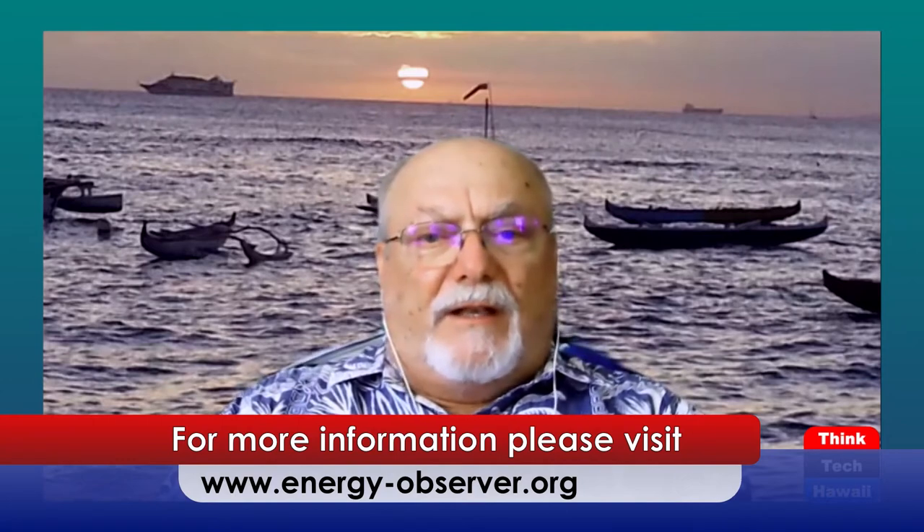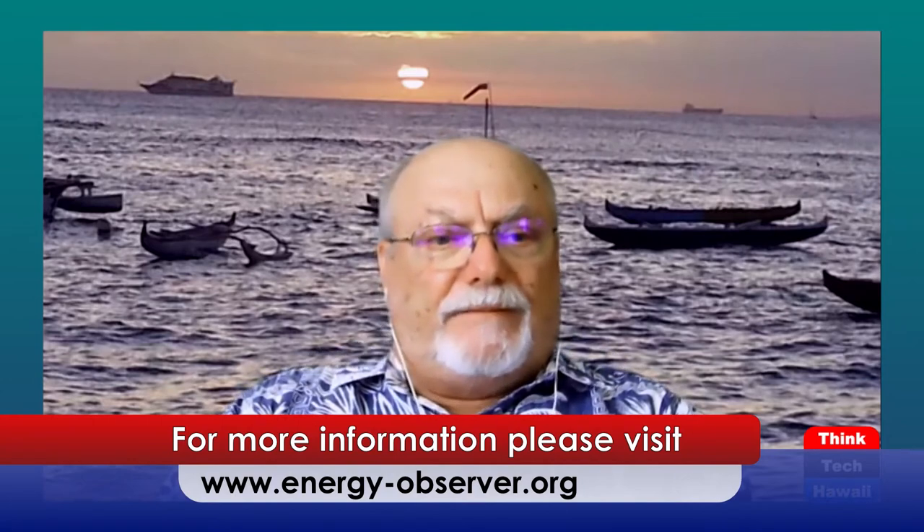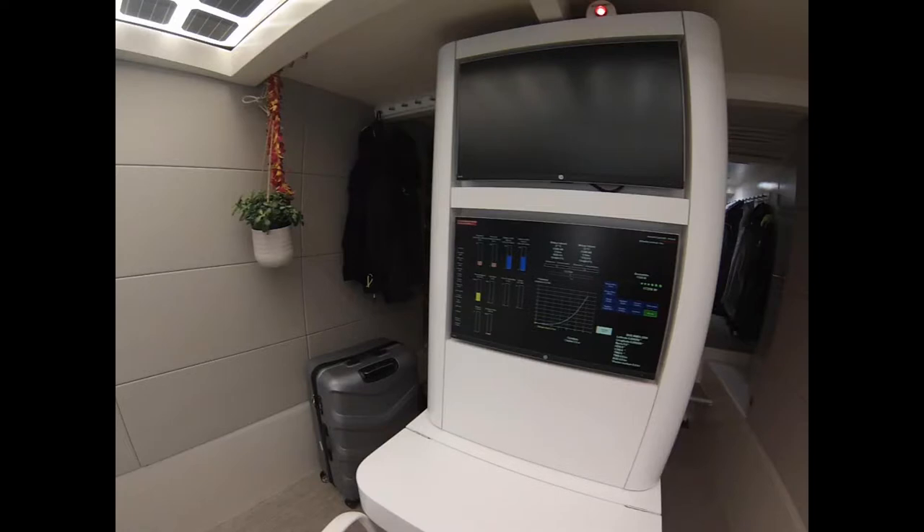The next photo shows a closeup of basically two computer screens — the operating system or management system for all of the electrical systems on board. A lot of the time the captain was pointing to the different demands on the screen and the different images he can bring up: tables, real-time feedback from all his sensors, temperatures, voltages, and things like that.